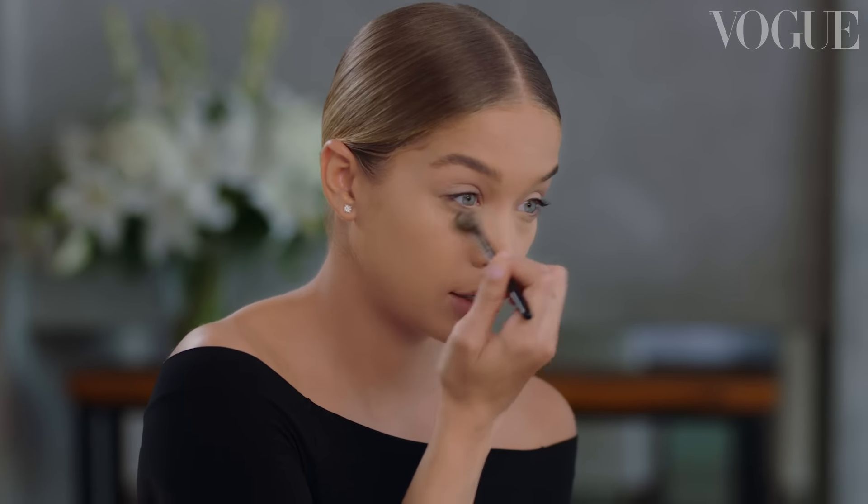Take a translucent powder and just dust that underneath. I like to use this soft, little, fluffy, tiny brush. Put a little bit of powder on it, wrap it up in a tissue, and take it wherever you need to go. That way you don't have to bring your entire makeup kit with you, and you do a quick touch up.